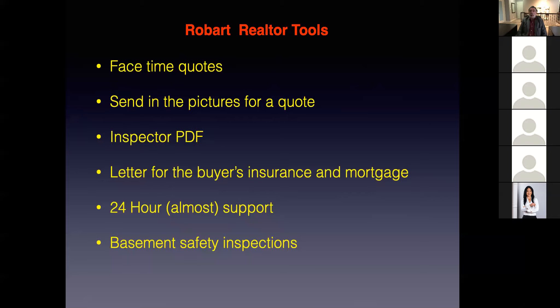Aluminum pigtailing starts at $1,685 plus a $225 electrical permit. That price of $1,685 covers anything from a 900 square foot townhouse up to about a 1,400 square foot bungalow. If we start getting into $1,800, $1,900, $2,200, $2,400, the price will go up because I have to send three people out. If you're curious, call me or email me at rob@robartelectric.com and let's have a discussion. I'm always available to answer questions.